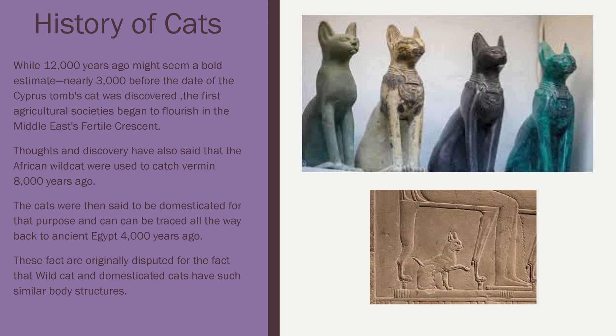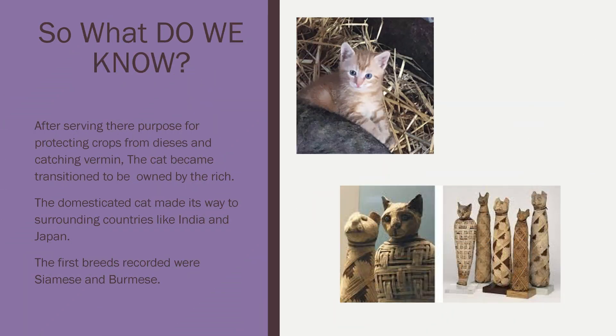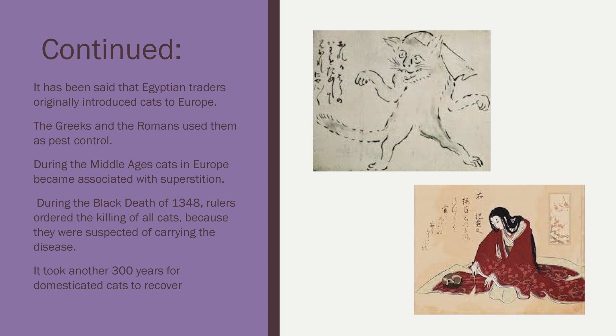Now some of these facts are originally disputed because wildcats and domesticated cats have such similar body structures. So what do we know? After serving their purpose for protecting crops from diseases and catching vermin, cats became owned by only the rich. They were a status symbol to have. The domesticated cat made its way to surrounding countries like India and Japan, and from there the first breeds were recorded, such as Siamese and Burmese cats. It's been said that Egyptian traders originally introduced cats to Europe. The Greeks and the Romans used them for pest control, like many other ancient societies.